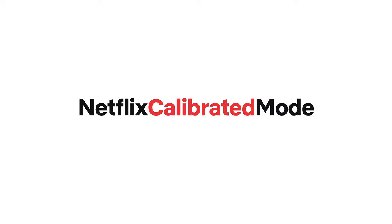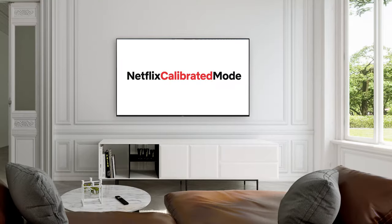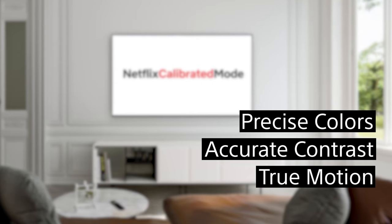First, let's dive into Netflix Calibrated Mode. It's a custom picture mode on our TVs created by Sony's picture quality experts working with Netflix color scientists, the team that creates the final look for Netflix titles. This mode delivers studio quality picture mastering right to your living room. This means precise colors, accurate contrast, and true motion, the way the creator intended. Think of it like a super Netflix.